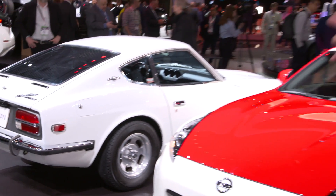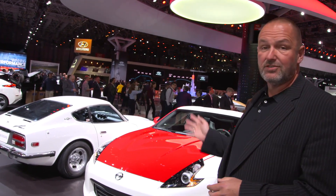Nissan is celebrating 50 years of the Z here in New York — the model was originally presented 50 years ago as the Datsun 240Z. To mark the anniversary, they present a special edition of the 370Z alongside the original Datsun 240Z, available in two different colors. Unfortunately, no details are given about the power output of the anniversary model.